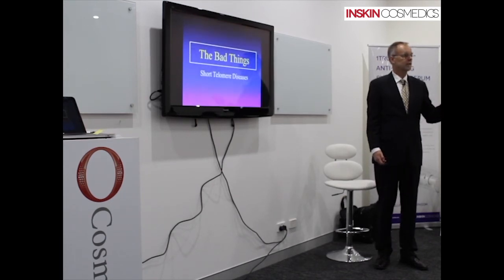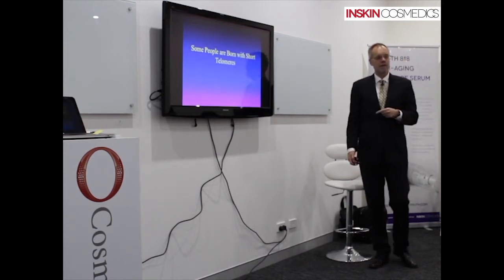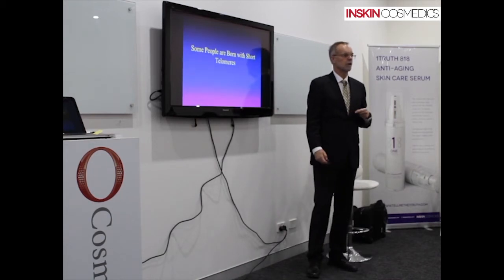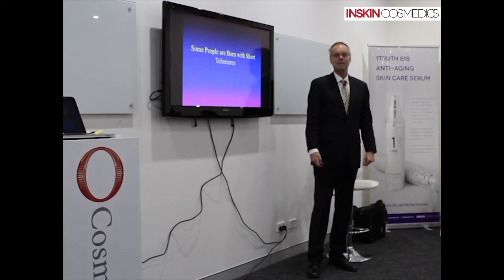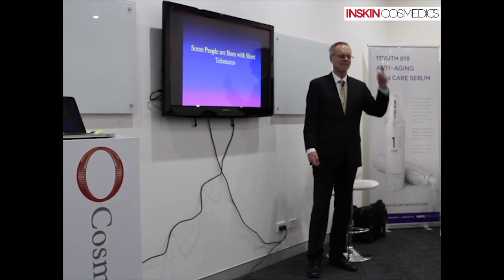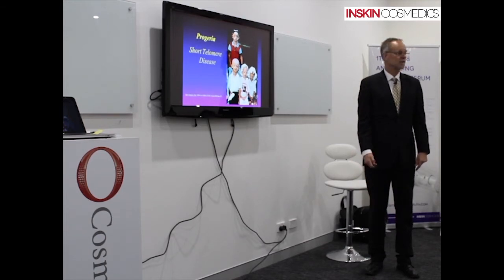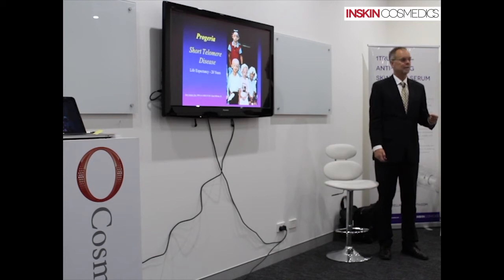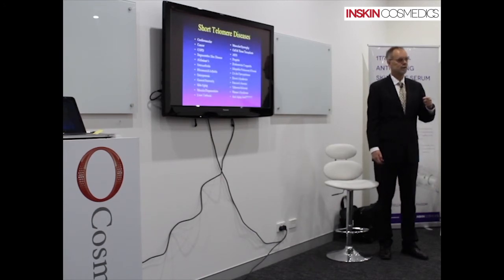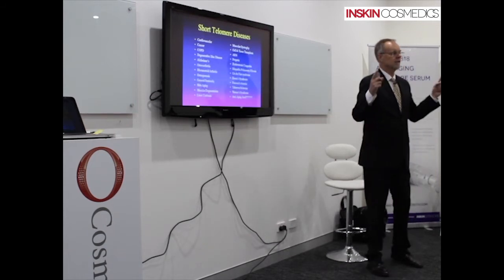Bad things happen when telomeres get short. I call them short-telomere diseases. The best example is that some people are born with telomeres that are already short. These kids suffer from all of the age-related illnesses that normal people do, and they die at the age of 20 years old. But if we could find a way to keep their telomeres from shortening, this would be a cure for this disease. It's not just these kids — we all suffer from short-telomere diseases.